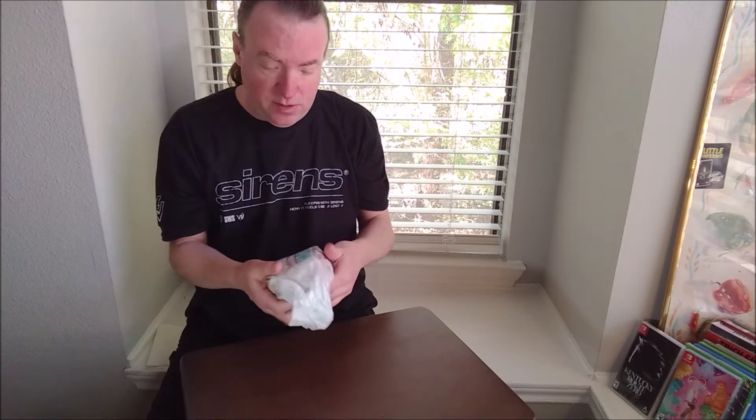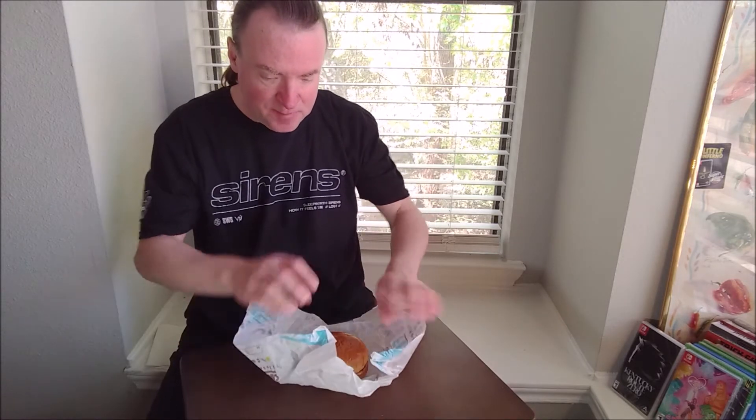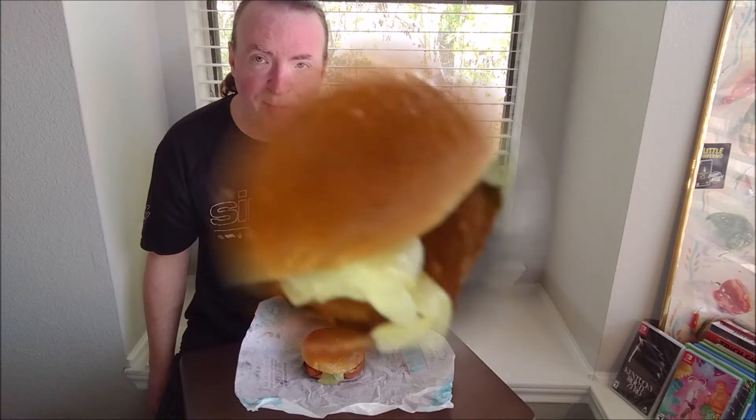I'm back at Burger King because I wanted to revisit their fish sandwich. It was recently on the 2-for-5 menu but they seem to have removed it, so this was $3.99. I don't remember the last time I had the BK Big Fish, so just a quick close-up and I'll be right back.